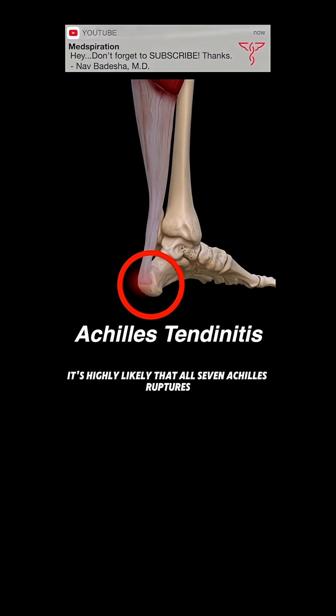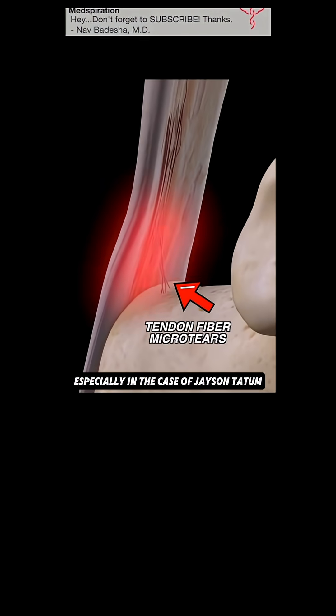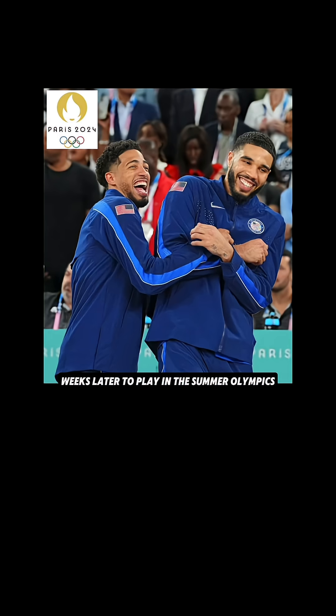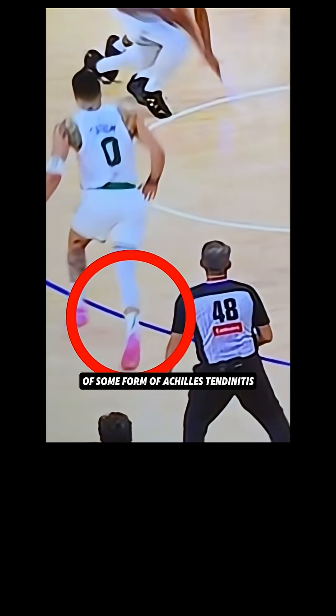It's highly likely that all seven Achilles ruptures this season involved overuse-related degeneration, especially in the case of Jason Tatum and Tyrese Halliburton. Tatum, coming off a deep playoff run and the championship, joined Howie weeks later to play in the Summer Olympics, followed by deep playoff runs. This level of volume is highly predictive of some form of Achilles tendonitis.